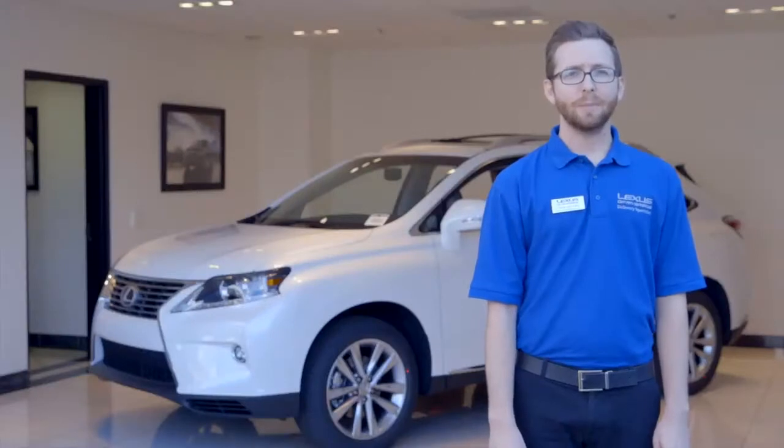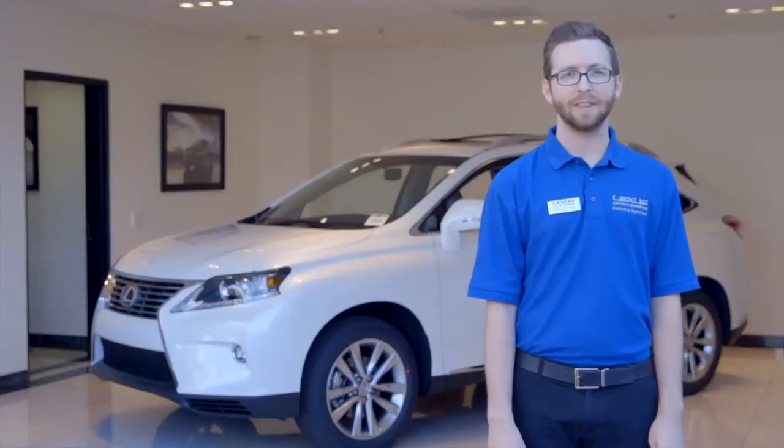If you have any further questions about setting up navigation, please contact me directly at the information located on your screen. Thank you.